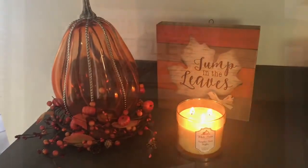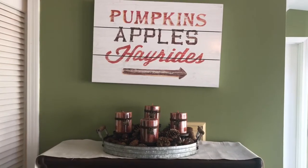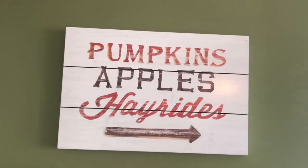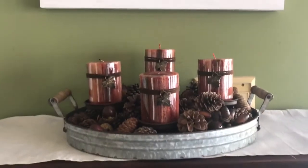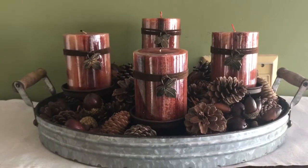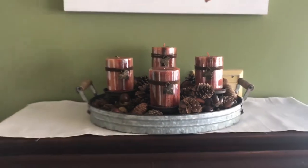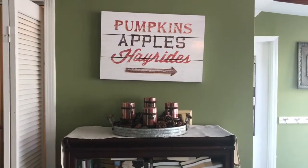I got the little 'Jump in the Leaves' sign from Target, and the candle is pumpkin waffles scented. This is right outside my laundry room — I got this adorable sign from TJ Maxx, and this little candle holder with pumpkins and candles all came from Hobby Lobby. I just thought it was really pretty, and a fun little entrance right between my back door and my laundry room.